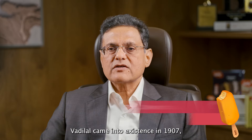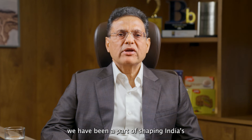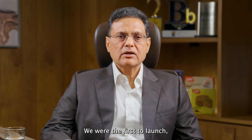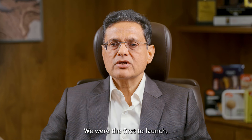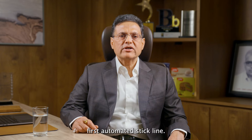Vadilal came into existence in 1907 in the pre-independence times. Since then, we have been a part of shaping India's many firsts in the ice cream industry. We were the first to launch ice cream cone in India and also the country's first automated stick line.